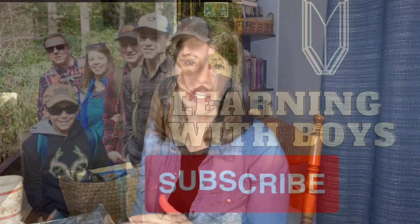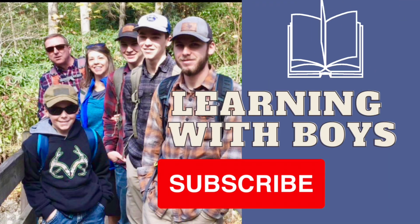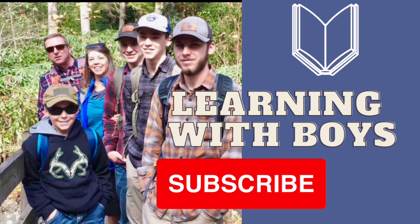Hi, welcome. Today I want to give you an update on my 10th grader and also share something new we've added that he's actually doing with his 5th grade brother. My name is Rachel. I am a homeschool mom of four boys, ages 10 to 20. This school year I have a 10th grader and a 5th grader, and I'm going to be talking about my 10th grader.